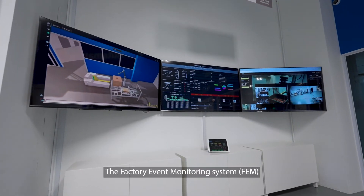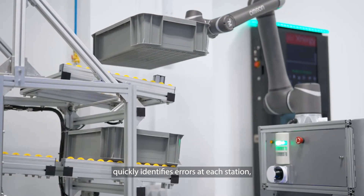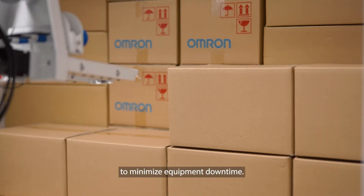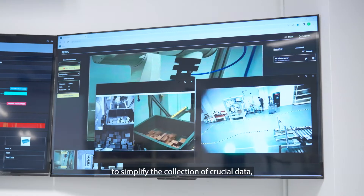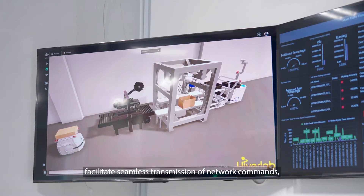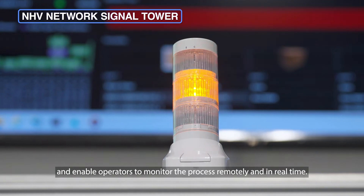The factory event monitoring system, or FEM, quickly identifies errors at each station, enabling instant diagnostics and root cause identification to minimize equipment downtime. This solution is specifically designed to simplify the collection of crucial data, facilitate seamless transmission of network commands, and enable operators to monitor the process remotely and in real-time.